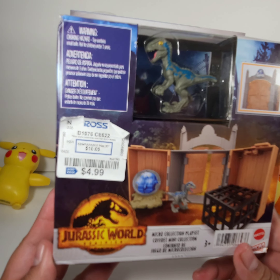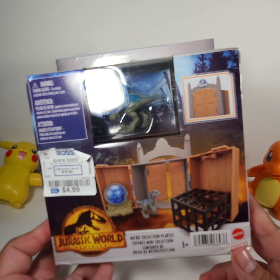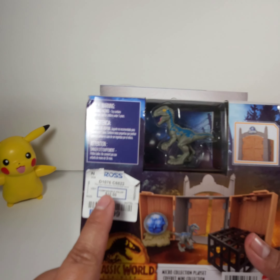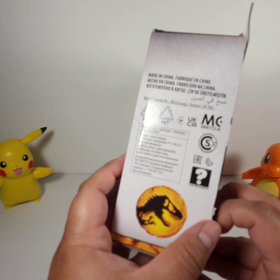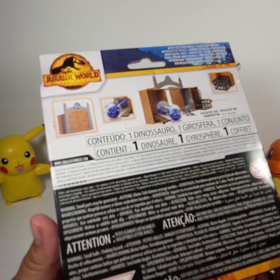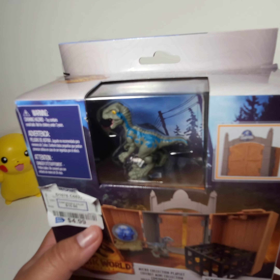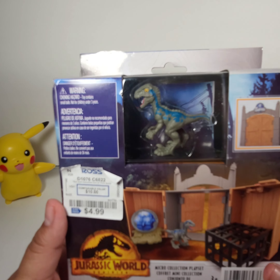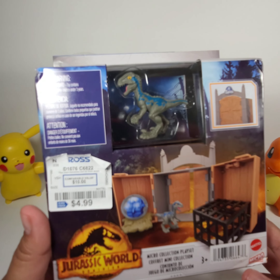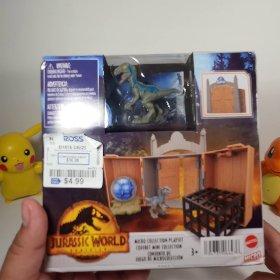The last item is this Jurassic World Dominion item. It was $4.99 at Ross. I was looking for it on eBay and Mercari, but there was only one posting and it sold for $48. On Mercari I didn't find any posting about it at all. I might put it for $45 on Mercari because I only saw one post on eBay.